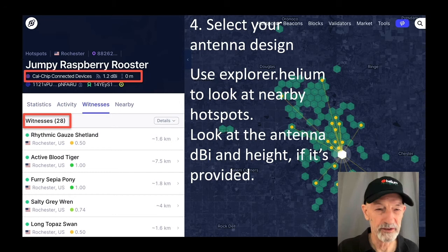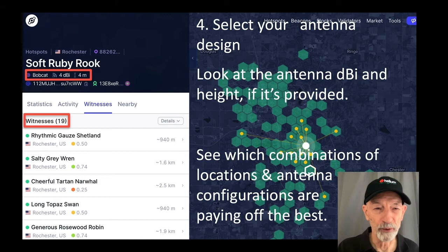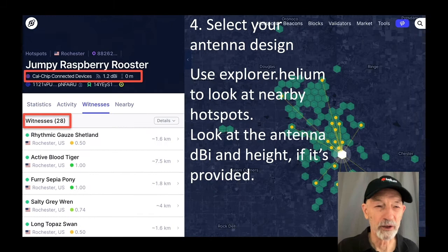You can compare that if you're looking to put a hotspot in this general area. Another hotspot close by is Soft Ruby Rook, which is using a Bobcat miner with 4 DBI — accurate for Bobcat — and showing a 4-meter-high antenna. Because they entered this, that's probably representative of their actual configuration. They're witnessing 19 other hotspots and making about $177 per month. That's not quite as good as Jumpy Raspberry Rooster, but we don't know the full story about them.